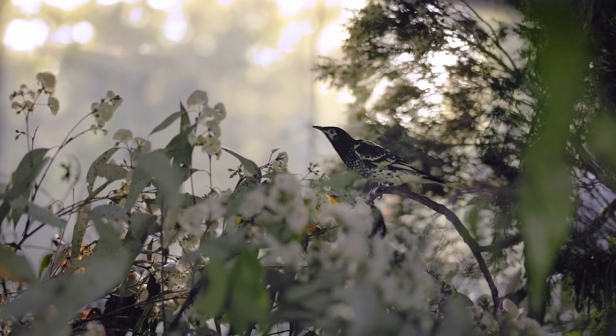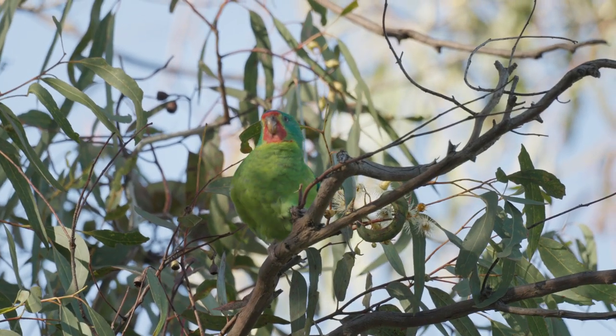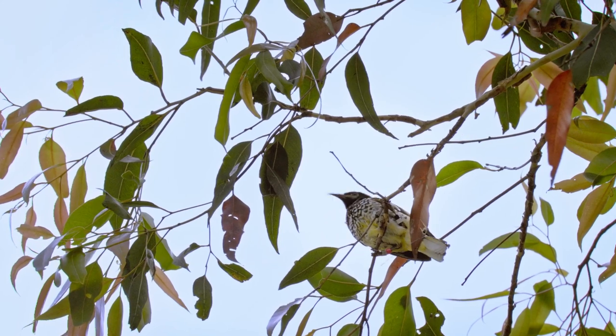Without these actions, not just the Regent Honeyeater but also the swift parrot is certainly going to disappear, and that's something we must try to avoid at all costs. I want them to be there for my kids as well. I want my kids to be able to look up in the trees and see those birds being part of the landscape.